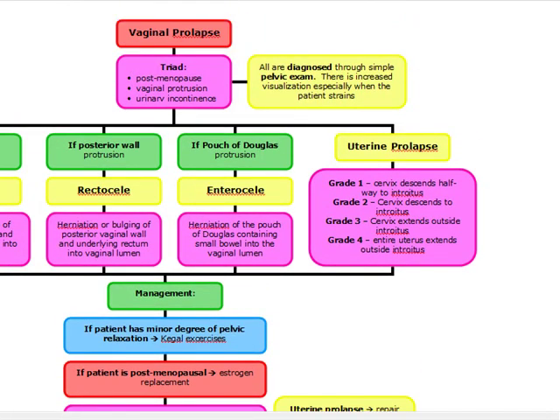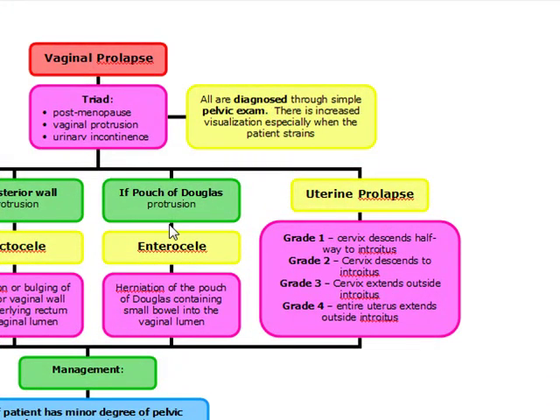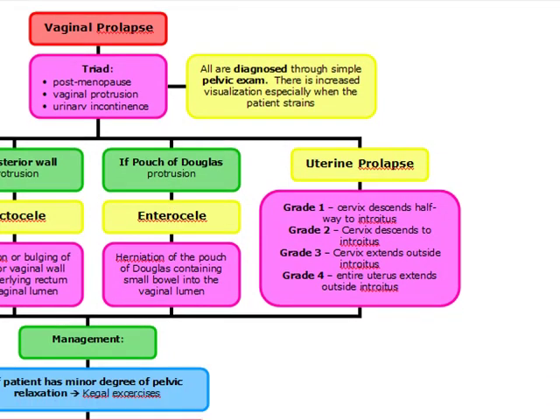That covers vaginal and uterine prolapse — everything you need to know about cystocele, rectocele, enterocele, and uterine prolapse: how to diagnose them and how to manage them.